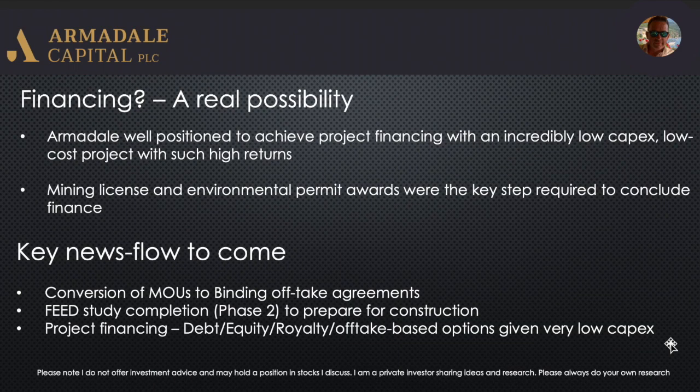Financing is what we're looking at now, and I think it's a real possibility given such low capex. I think they're very well positioned to close out financing — they've got lots of options available. It's going to be attractive to anyone lending on a debt-only basis in terms of the payback period; it's going to be quite low risk for them on the debt component. The mining license and the environmental permit are really the two key awards required to conclude the financing. The company has said they're in advanced stages with financing, and they've also specifically mentioned they're looking at the debt component as well.